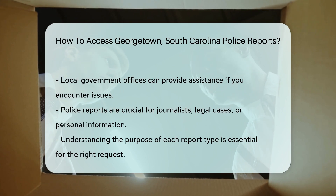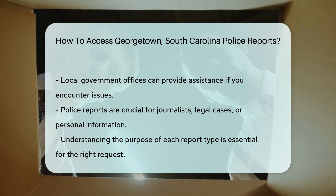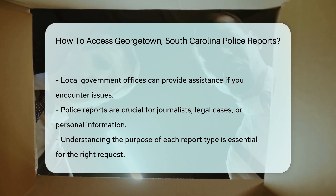If you hit a roadblock, local government offices are there to assist. They can guide you through the process and answer any questions.